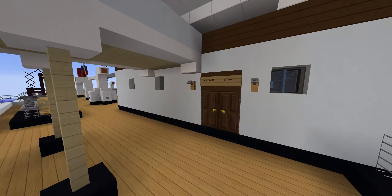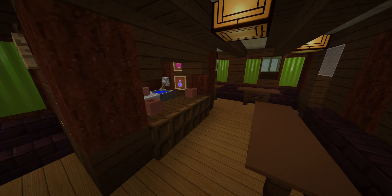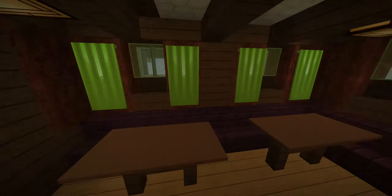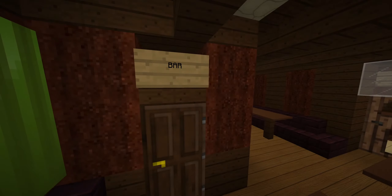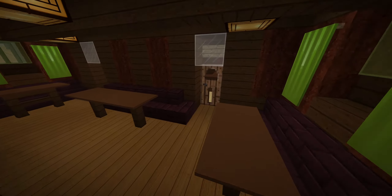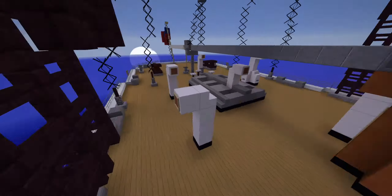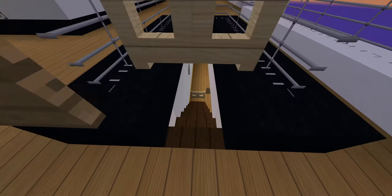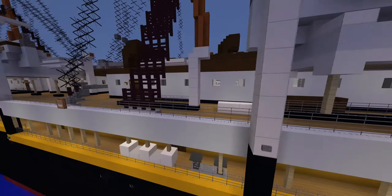Now we're in second class. Here's the second class entrance with the main staircase. The smoke room is really small — kind of the same size as what you would see on the Teutonic and Majestic. The Umbria also had a really small smoke room for second class. The second class areas are actually the smallest — they contain the fewest passengers and are the smallest sections overall compared to first and third class. That's really it for second class.